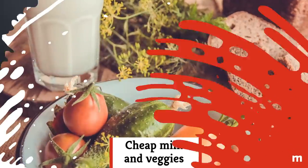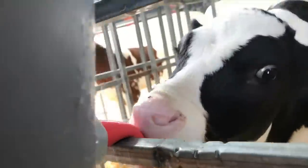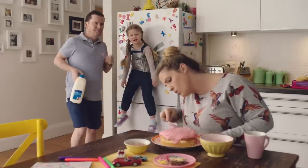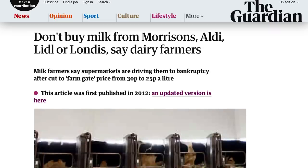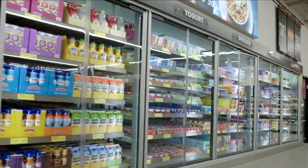Cheap milk and veggies: Aldi has been accused of seriously pressuring dairy farmers. Selling cheap milk means sourcing it at a lower price, and in 2012, The Guardian reported that some dairy farmers were facing bankruptcy thanks to discount stores like Aldi.